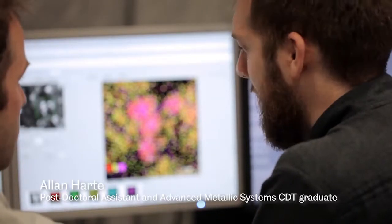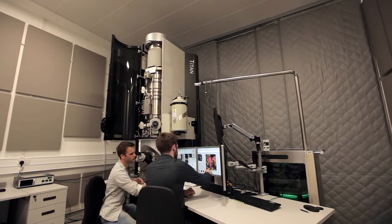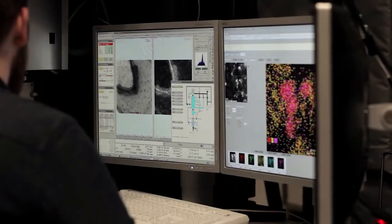We irradiate things on a proton beam line or in a neutron reactor and we can compare the two. We do a lot of high-end microscopy here and we also do synchrotron X-ray diffraction at Diamond Light Source down in Oxford.